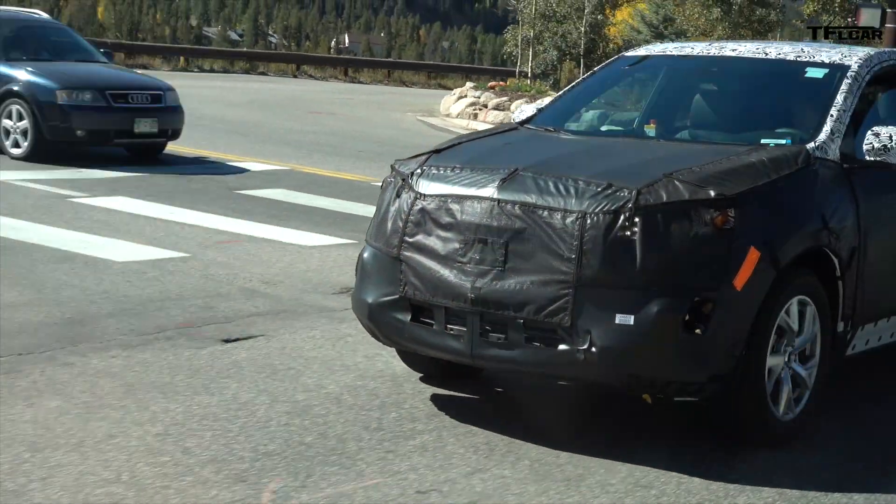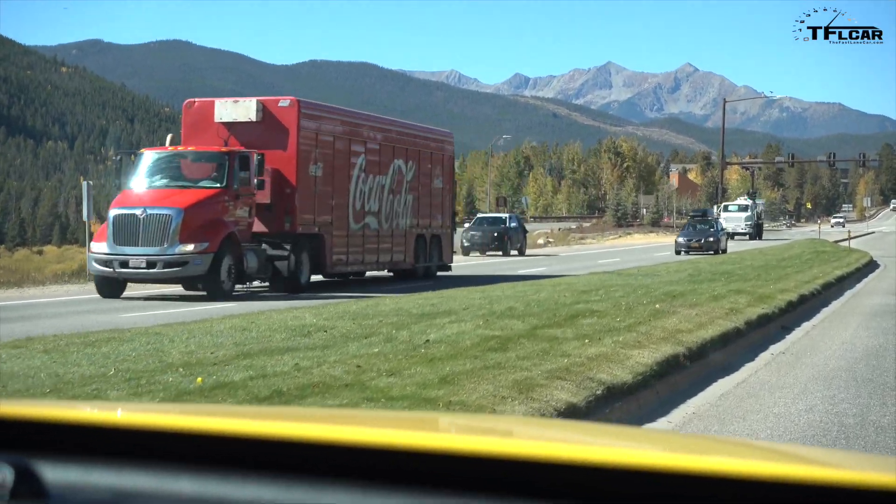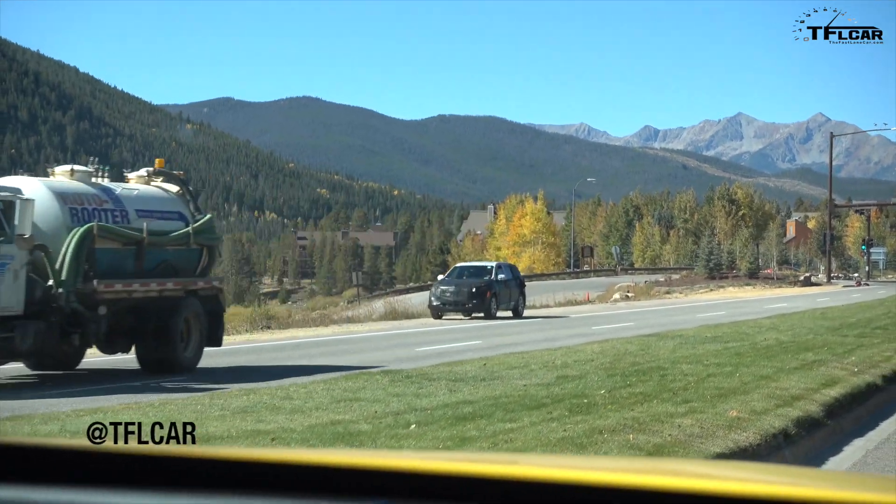We're going to pull ahead of him now. There was a nice catch for a TFL Car — a small or mid-size SUV. Cannot figure out what the wheels are. They look familiar, and the wheels can be a dead giveaway. So it's hard to say for sure.